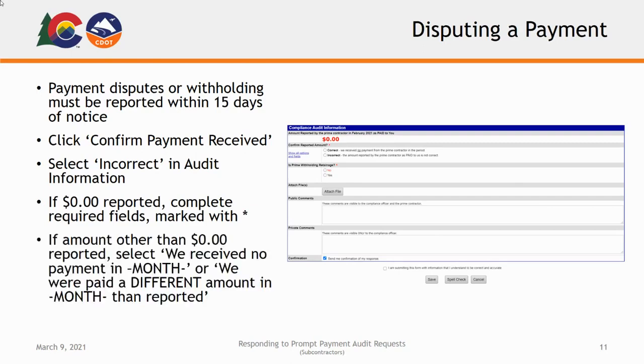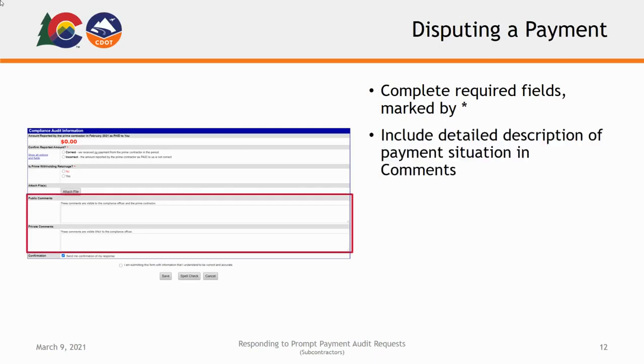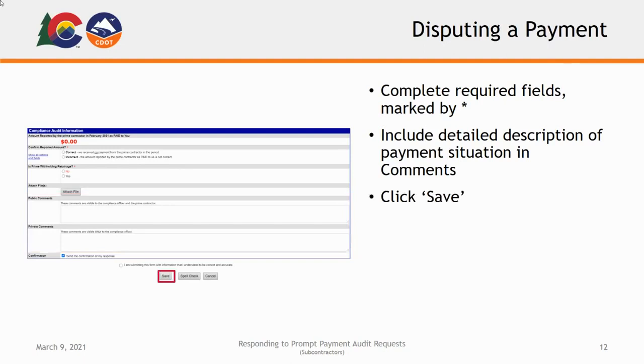If the higher-tier contractor reported an amount other than $0, you will select either 'we received no payment in month' or 'we received a different amount in month than reported,' depending on which is applicable to you. Complete the required fields on the following form marked by red asterisks. If and when you dispute payments reported by a higher-tier contractor, please include a detailed description of the situation as you understand it in the provided comments section of the form. Once finished, click Save.